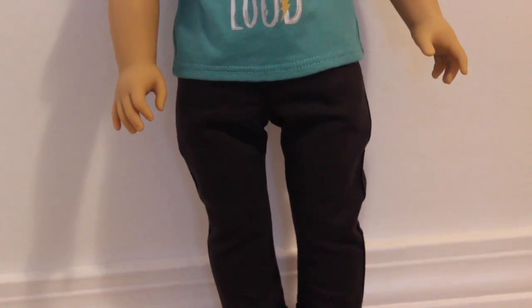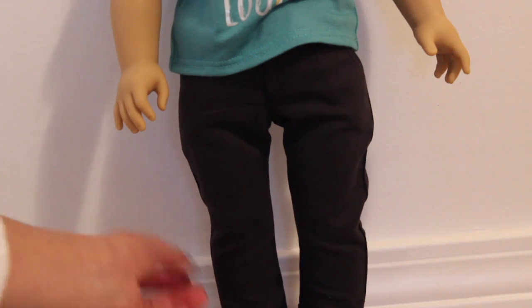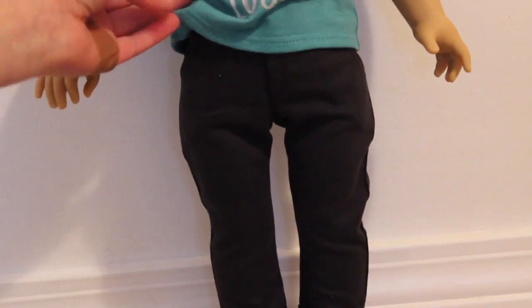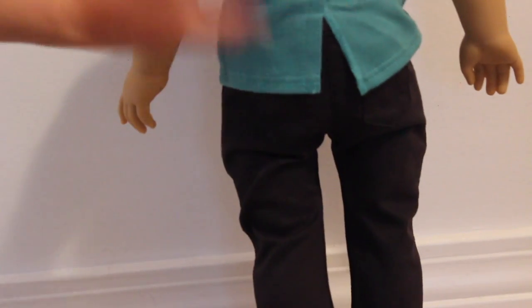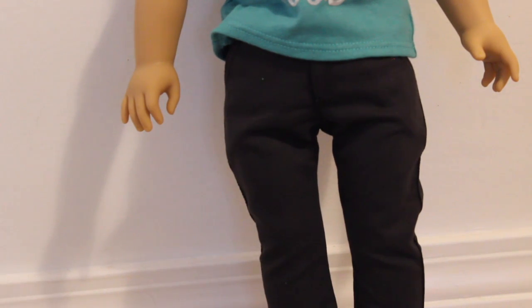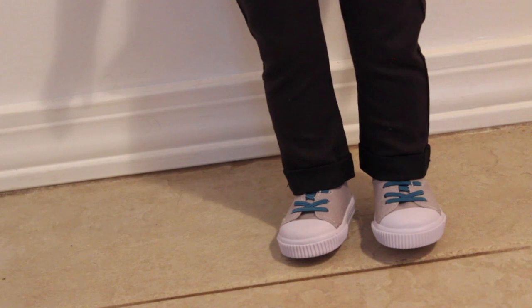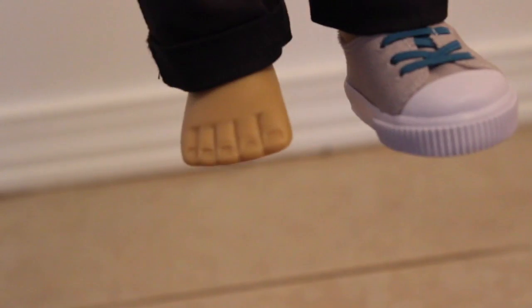His jeans are seriously so cute, and they are like real jean material. They have a velcro here and rolled cuffs. I really like that there are actual pockets and they're deep. And then there are these really cute pockets on the back. Here you can see the rolled cuffs, and then his canvas shoes, which have blue elastic — they can just slip off and we see his feet.